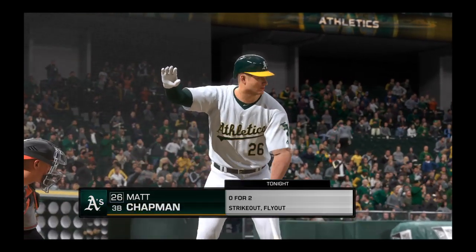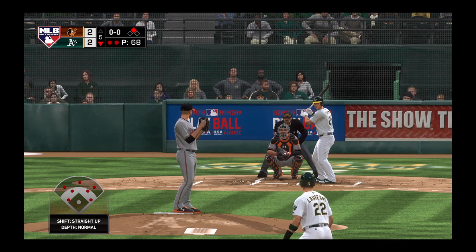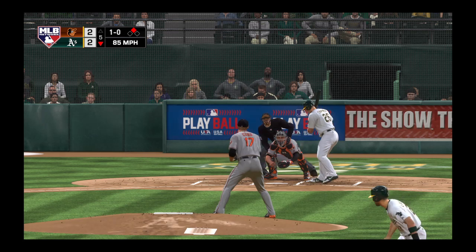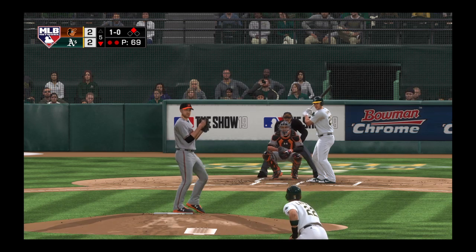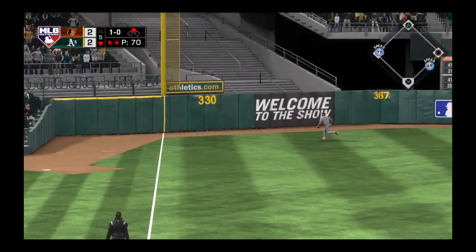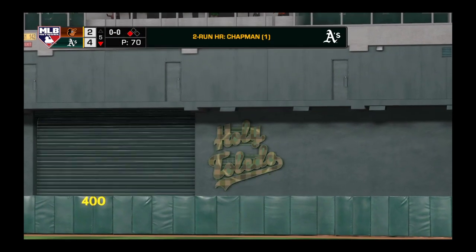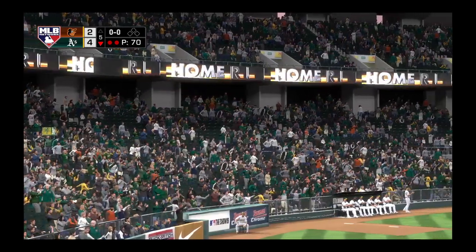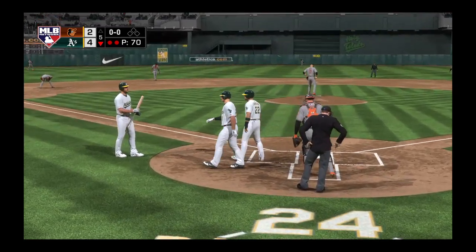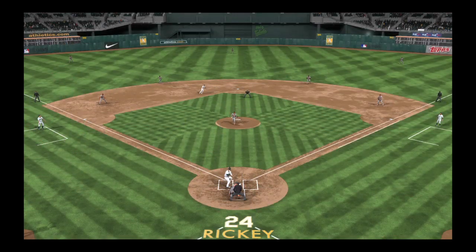Man at second here with two away, and up next the power-hitting third baseman Matt Chapman. Cobb comes set, here comes the first pitch — ball one, taken just off the inside. And this ball is pretty well struck, high and deep to left field. So a two-run homer down the line in left, and it gives the A's a 4-2 lead. He had the right idea trying to bust him inside, but that pitch caught too much of the plate, and he took it deep for a two-run homer. That was a nice swing of the bat.